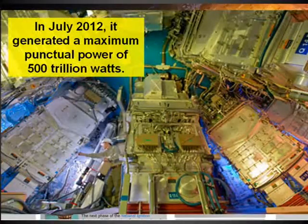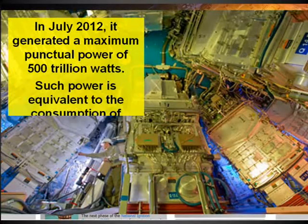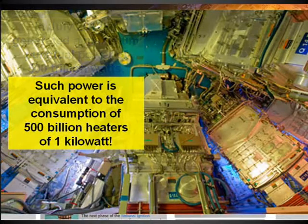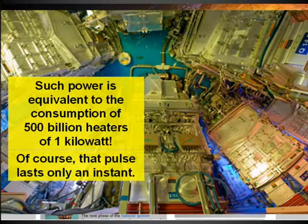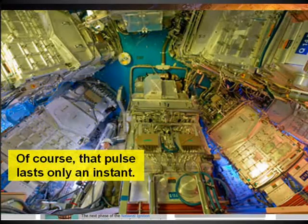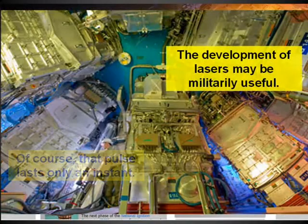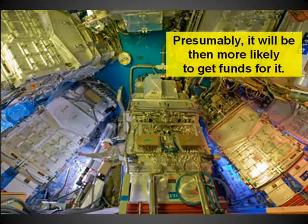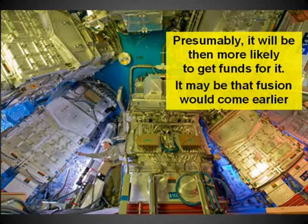In July 2012, it generated a maximum peak power of 500 trillion watts — equivalent to the consumption of 500 billion 1-kilowatt heaters, though of course that pulse lasts only a moment. The development of lasers may be militarily useful, and presumably it will therefore be more likely to receive funding. It may be that fusion will come earlier this way, and at least we would spare a great deal of fission-caused pollution.